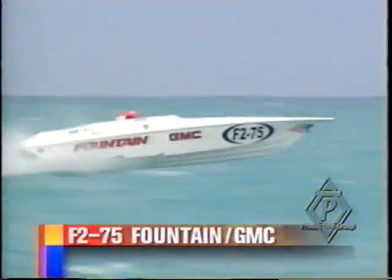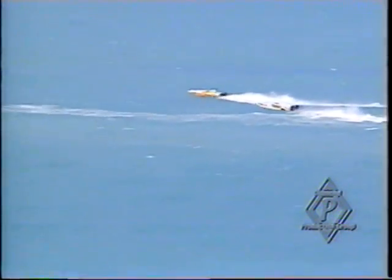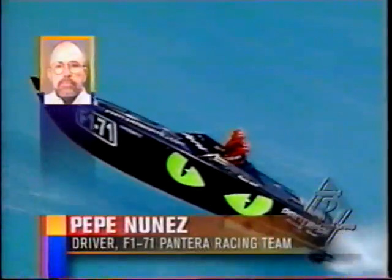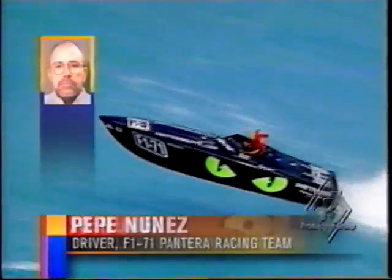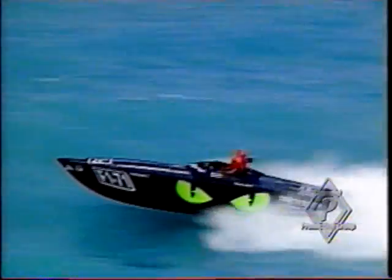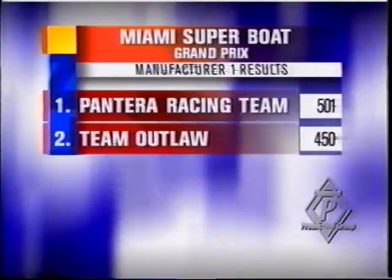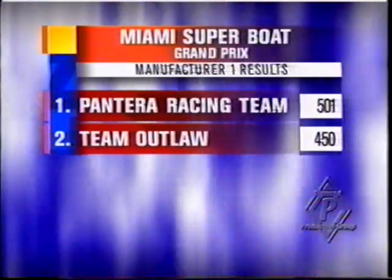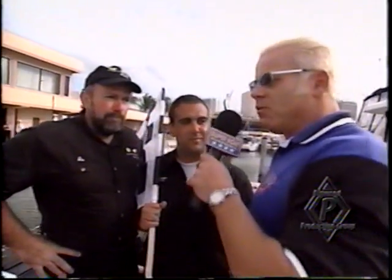Here is the Fountain GMC F-274. Seventy-degree lanes now, especially in this kind of water, because the boats can get tossed back and forth sideways. We bump down now to the F-1 category. Pepe Nunes and his son Joe in the F-171 — open cockpit, and they are getting a winner in Manufacturer's One, Pantera Racing Team. You're a winner in Factory One.